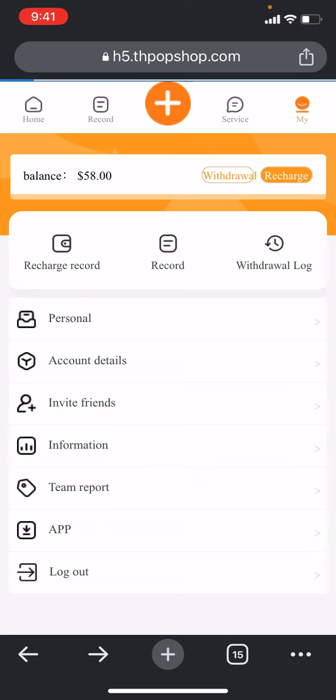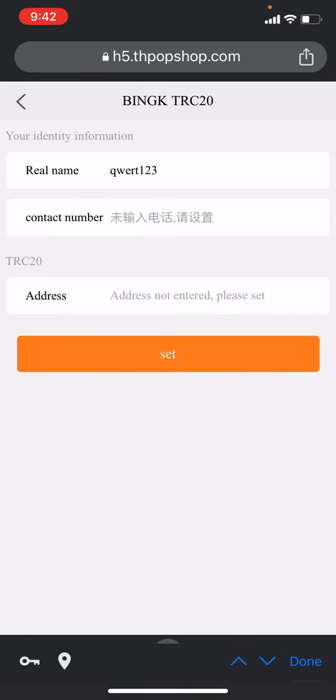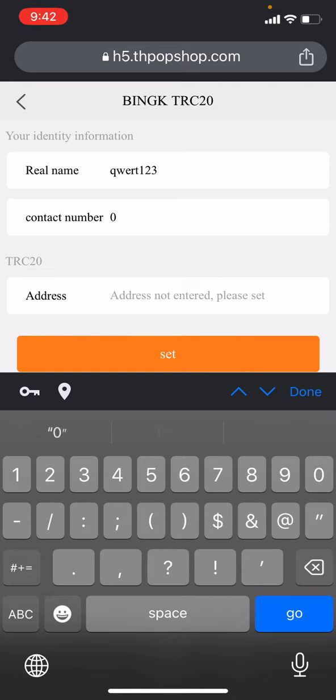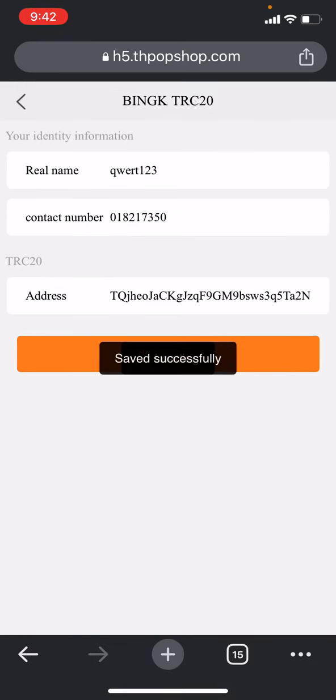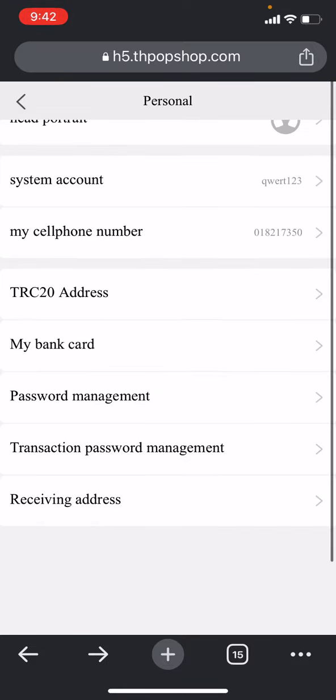In the account details section you can check your personal info, your TS20 wallet options, and everything from here. You can check the head port system account, your cell phone number, and the TS20 address where you can bind your TS20 address. You can put your contact number and then put your address here. Once you put it, click on 'set' and your address will be saved successfully.